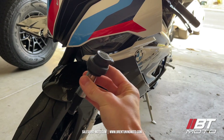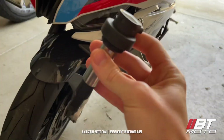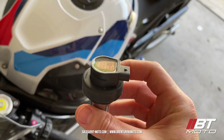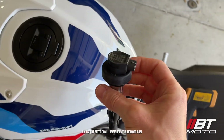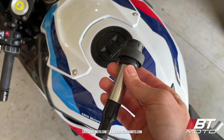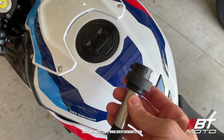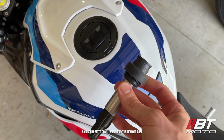I'm here with the 2021 M1000RR and today we're going to be talking ignition coils. This seems to be an issue on the 2020 and newer BMW S1000RR and M1000RR, where the ignition coils can go out suddenly — the bike starts sounding like a WRX or an R1, and it's down on power. These can all be symptoms of an ignition coil that's gone bad.